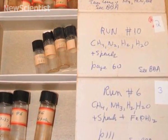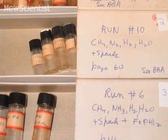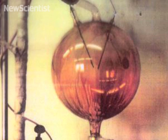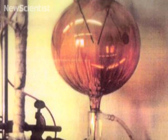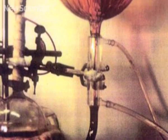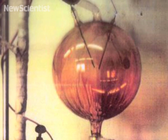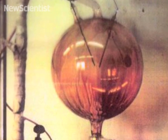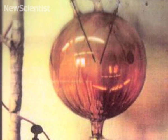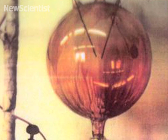All of a sudden, I realized we had the original samples in our hands that we could now reinvestigate using modern analytical methods that Stanley did not have at his disposal at the time. What we found was that the volcanic apparatus not only produced a richer mixture of amino acids, but many of the amino acids are ones that have never been detected previously in a simulated early Earth synthesis experiment — so it was really revolutionary.